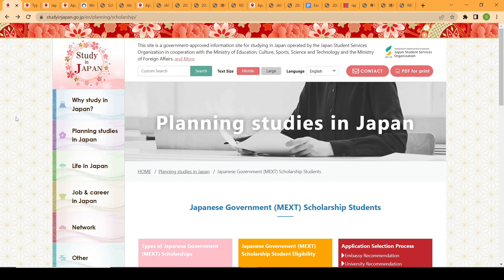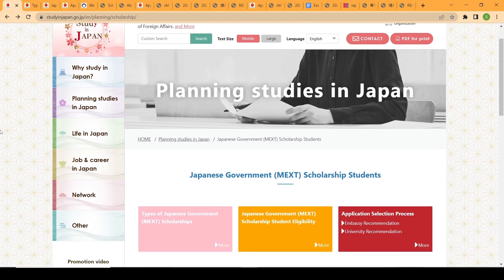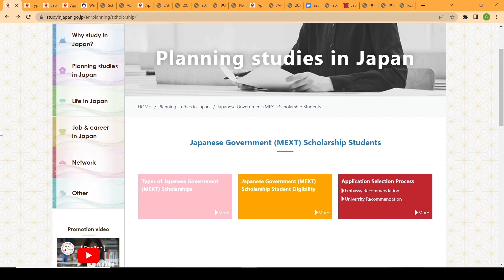Today we're going to talk about the Japanese Government Scholarship, also called the MEXT Scholarship. We will cover the types of scholarship, how they categorize them, the application requirements, the eligibility requirements, and all the necessary processes you need to take to submit your application.